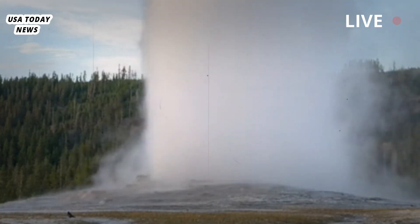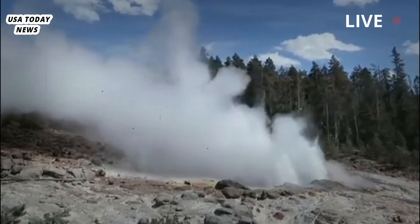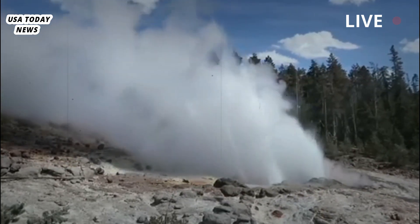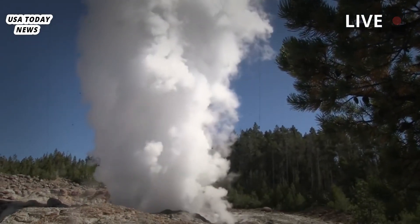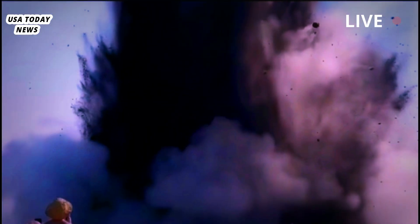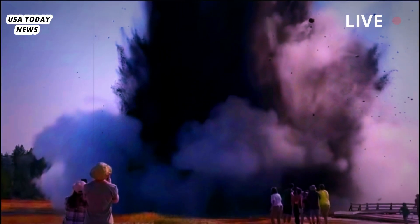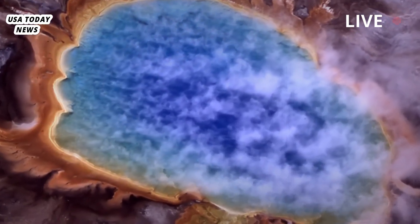"It highlights that even small events — and this one is relatively small in the scheme of events, although dramatic — can be really dangerous," said Michael Poland, principal scientist at the Yellowstone Volcano Observatory. "We've gotten pretty good at understanding the signs that a volcano is active and might erupt. We don't have a knowledge base for hydrothermal systems like the one at Yellowstone."